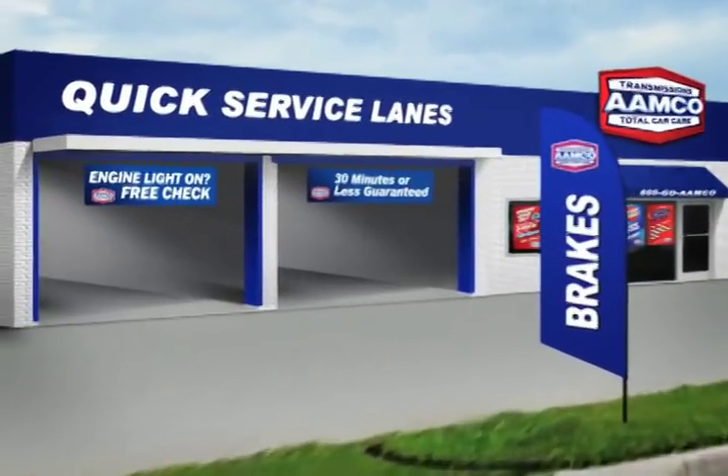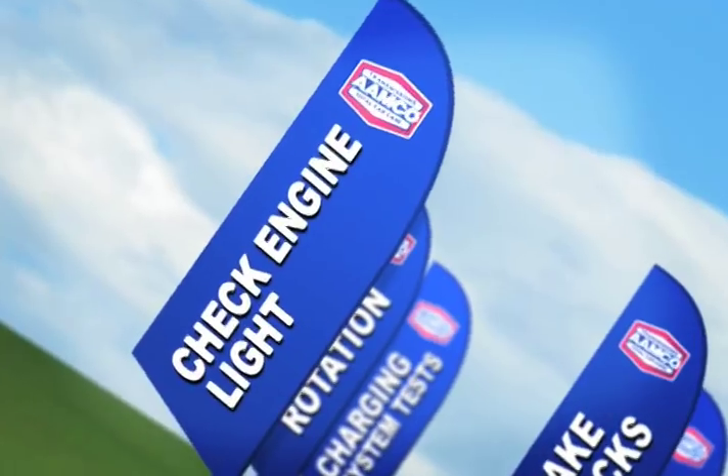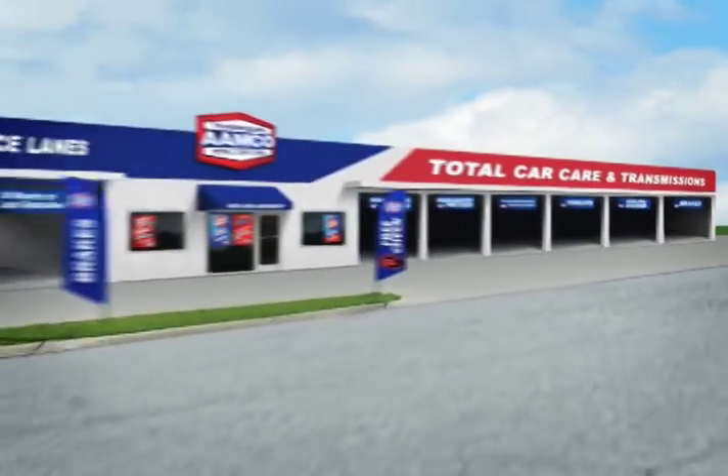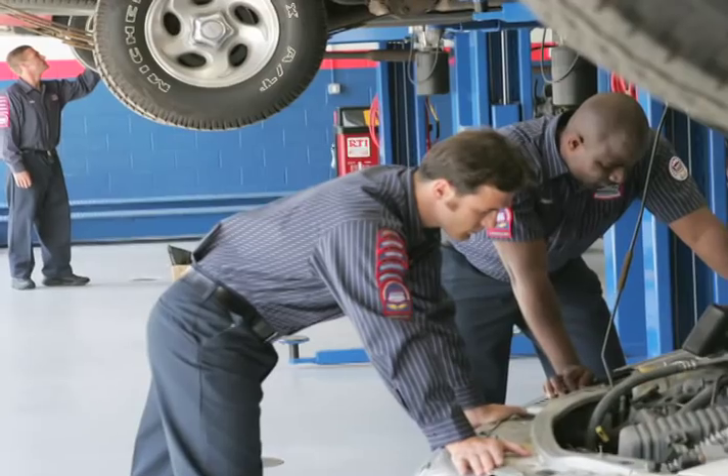The AMCO Center of the Future offers express lanes designed to provide quick services, from check engine light and brake checks to tire rotation, charging system tests, safety checks and oil changes, all without tying up service bays designated for our core competency: transmission majors.